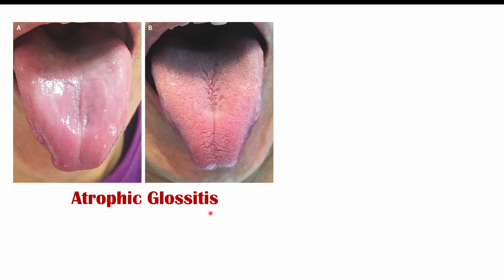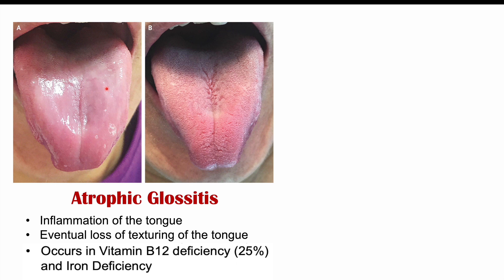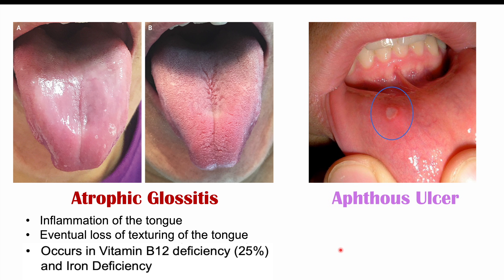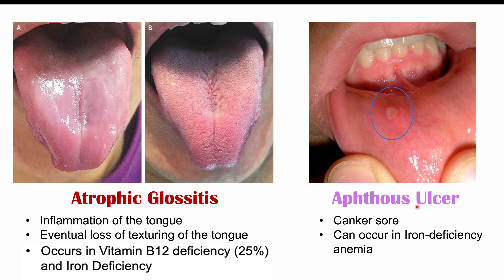Some other findings associated with anemia are more due to the causes of particular types of anemia. These include atrophic glossitis, which is inflammation of the tongue and eventual loss of texturing of the tongue — the grooves and texture can be lost, becoming very smooth. This occurs in vitamin B12 deficiency in roughly 25% of cases, and can also be seen in iron deficiency. We can also see aphthous ulcers, or canker sores, in iron deficiency anemia as well.